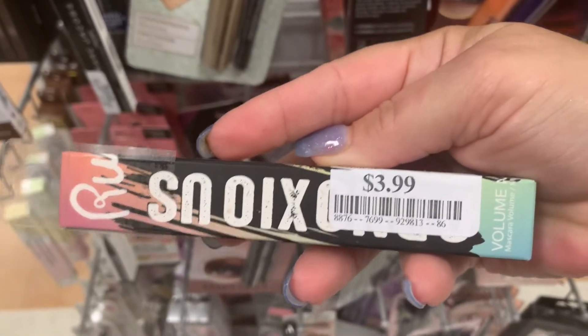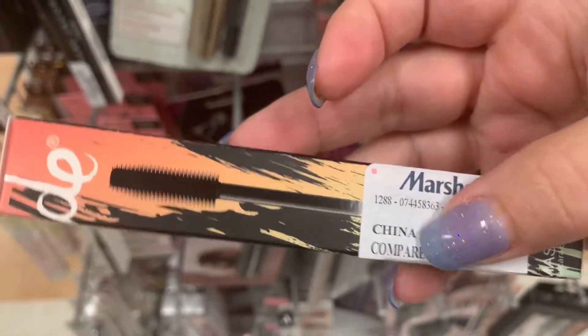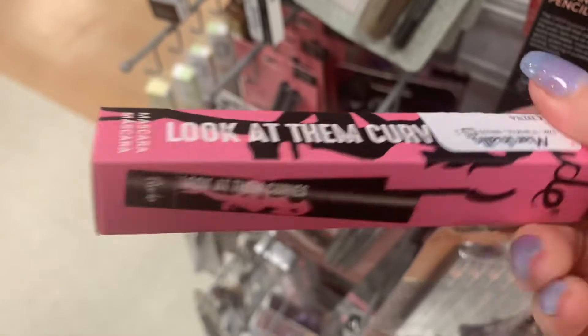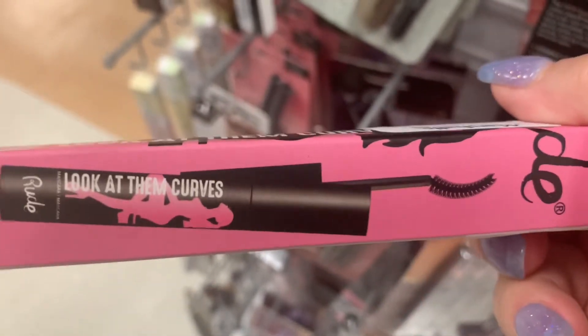More from Rude Cosmetics. This is a mascara for $3.99 — looks like it has a rubber bristle wand. And then another one from Rude, $3.99. That one looks more like a natural bristle wand.